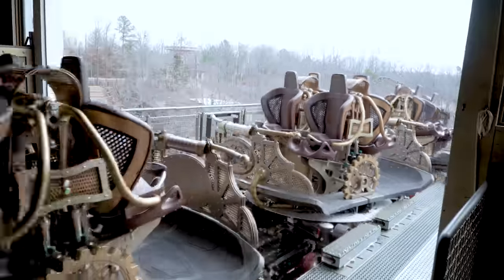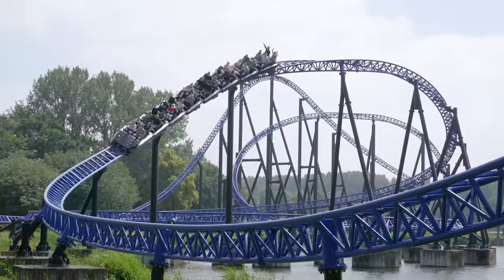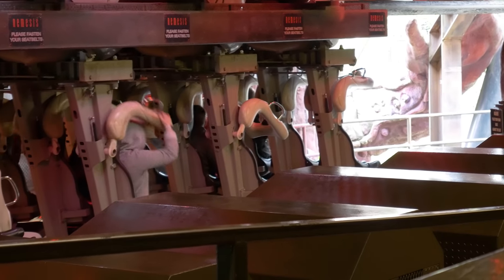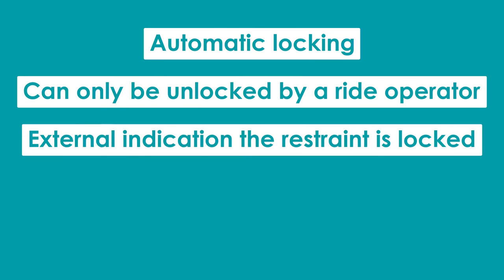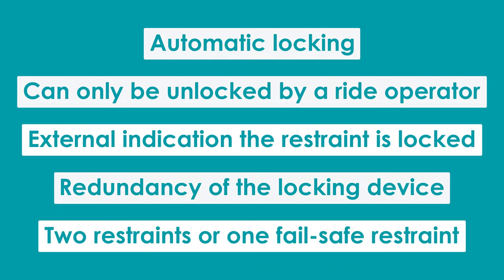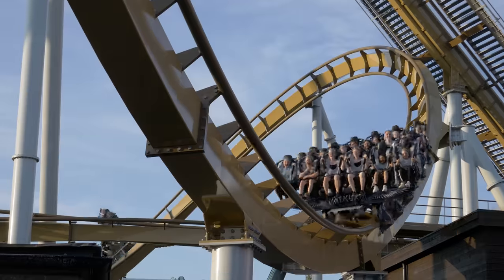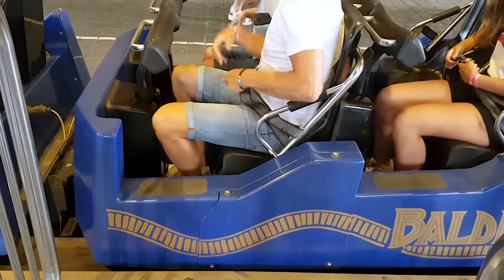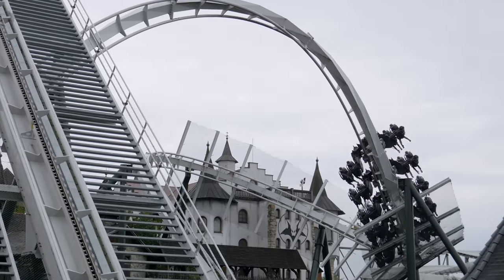Each class is more rigorous and secure than the last. Rides like log flumes have class 1 restraints — i.e., no restraints at all — whilst large-scale roller coasters that subject guests to heavy g-forces have class 5 restraints. Class 5 restraints must comply with safety measures including automatic locking, can only be unlocked by a ride operator, external indication that the restraint is locked, redundancy of the locking device, and two restraints or one failsafe restraint. These last two measures are particularly important when evaluating the need for seatbelts, as seatbelts provide a clear external indication of whether the restraint is closed correctly and act as a second restraint alongside the primary harness or lap bar.